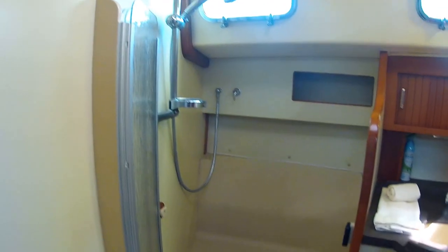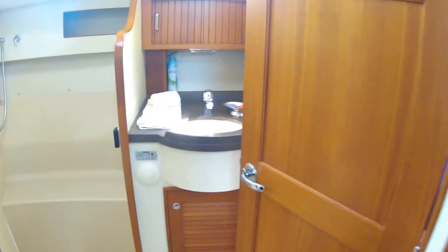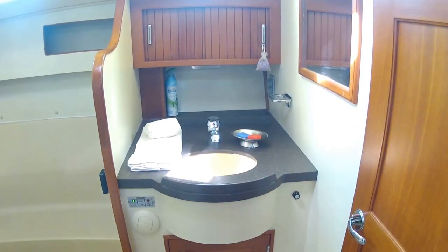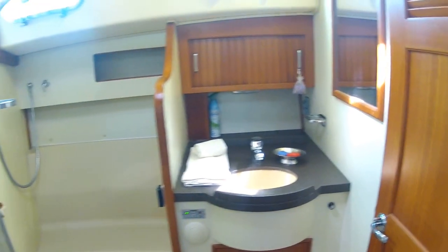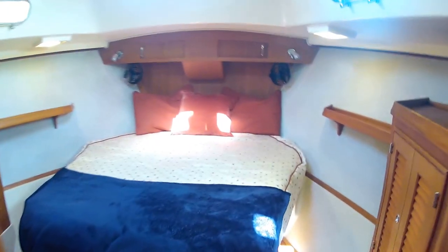We'll get out to the salon in a moment. Nice spacious head — it opens up also into the front cabin. This 2007 Island Packet is really very nice and roomy inside, and we'll get a better idea of that in a moment.